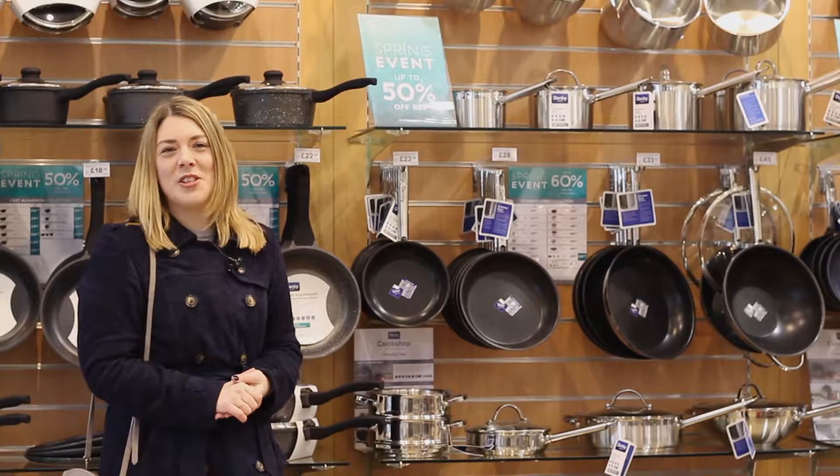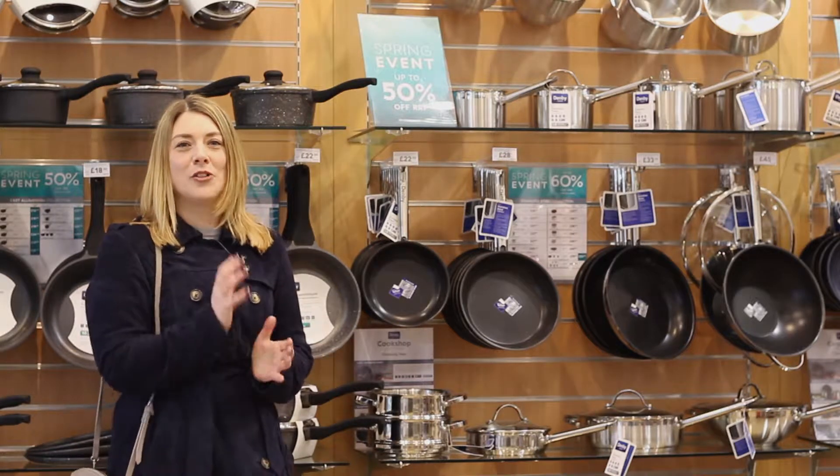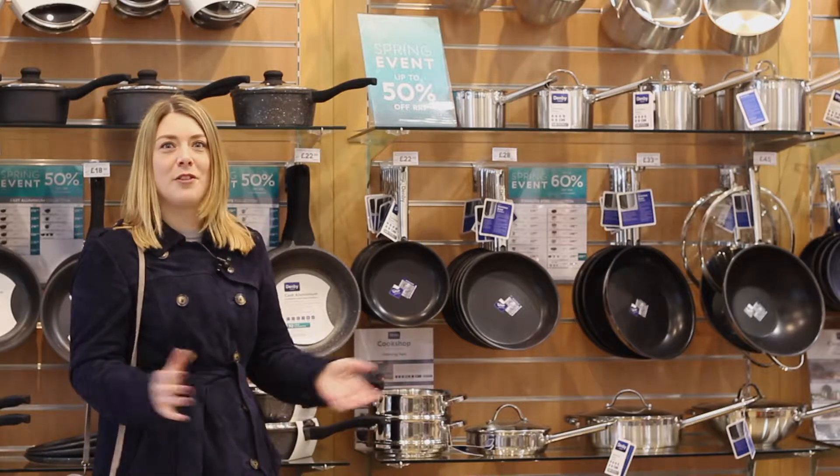I've come to the Denbigh outlet next, which is absolutely full of everything for my dream kitchen, from gorgeous tableware to professional cookware, and everything in between.